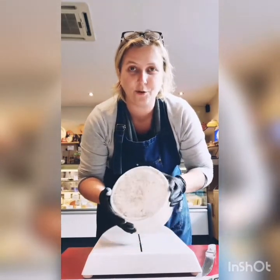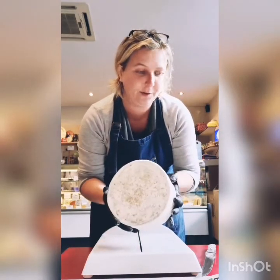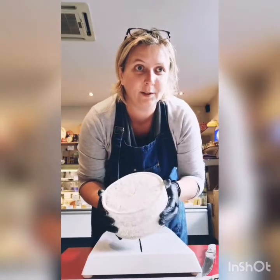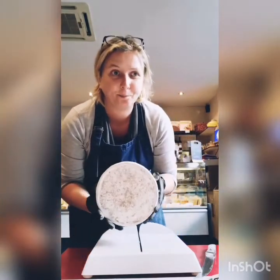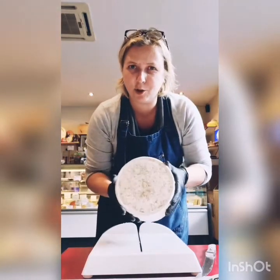It was a cheese loved by the miners and people living there. It was produced by many farms, mainly in the Vale of Glamorgan and Monmouthshire, until 1914.